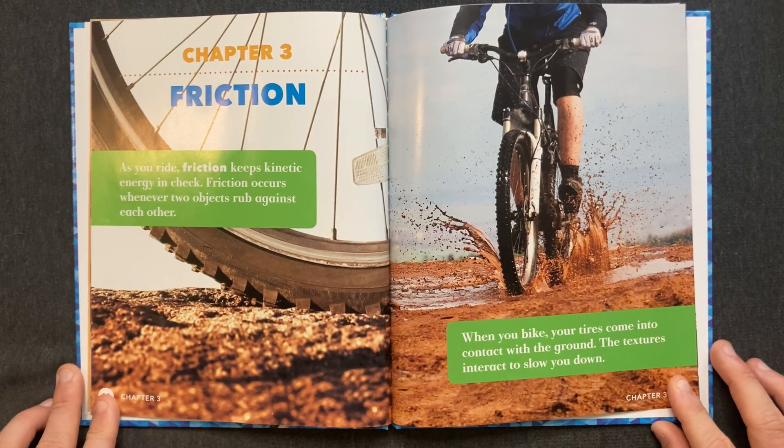Chapter 3: Friction. As you ride, friction keeps kinetic energy in check. Friction occurs whenever two objects rub against each other. When you bike, your tires come into contact with the ground. The textures interact to slow you down.